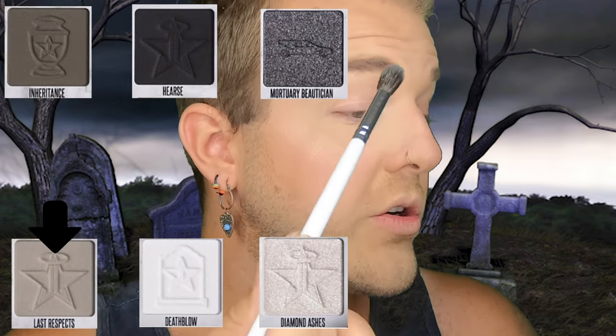First things first, I'm going to be jumping in with the JH30 brush and I'm going to dip into Last Respects. I will pop all the colors up on the screen so that way you can see them. His past palettes have been a mixture of eyeshadow and pressed pigments. This one he says is the very first in his collection that is all eyeshadow — there are no pressed pigments whatsoever. I'm just dipping in with Last Respects on my JH30, and this is going to go right into that crease area first.